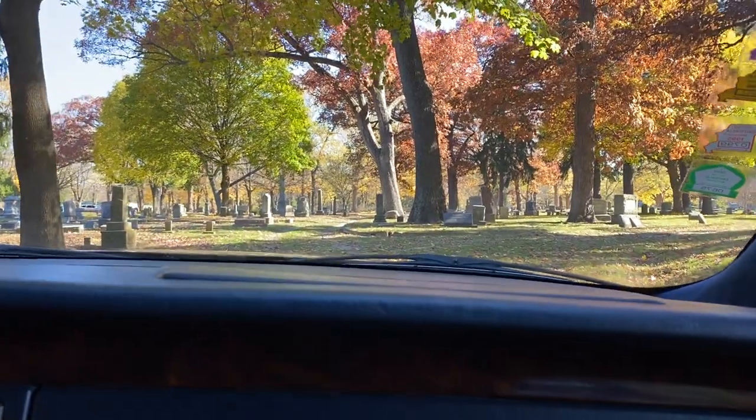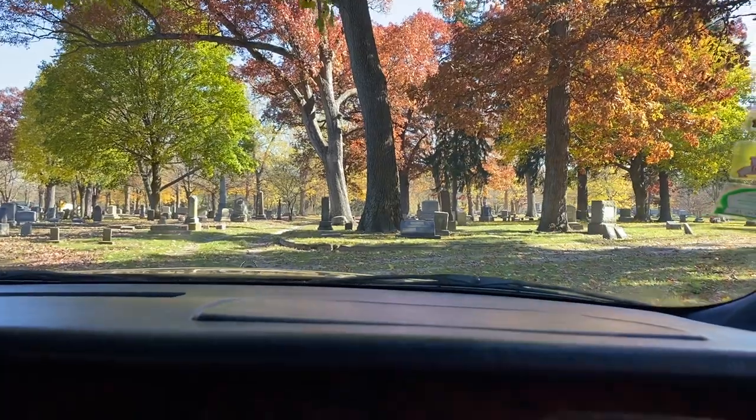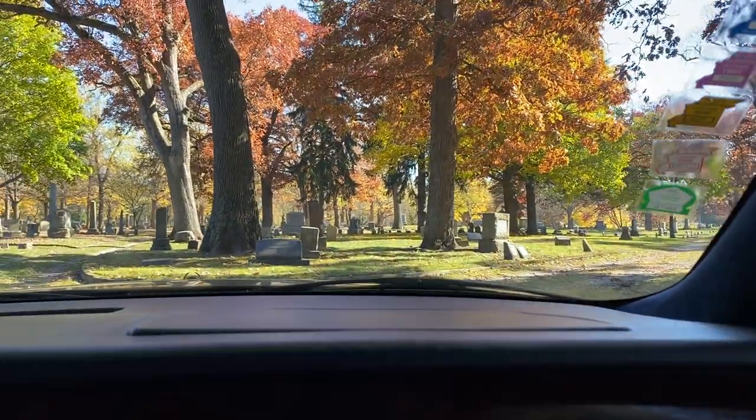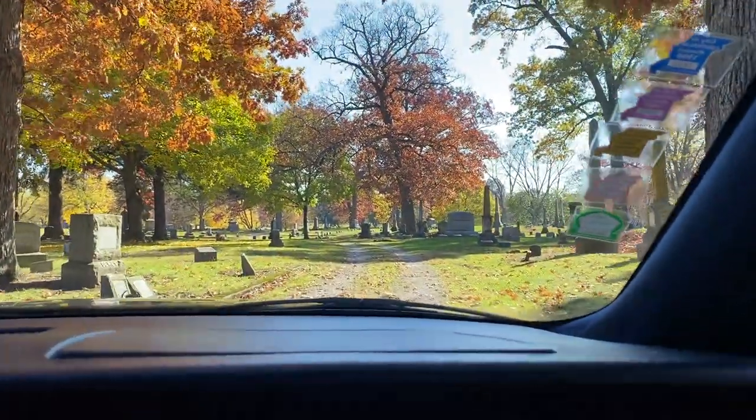Welcome to Haunted Hearse Exploring. This is our Halloween special and as you can see we're in a small country cemetery right now, and we're going to take you to a receiving vault which was built back in the 1800s.